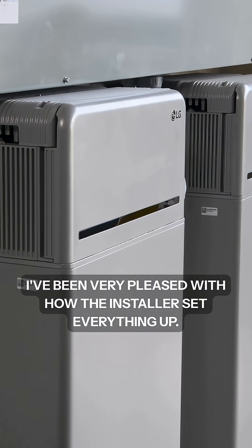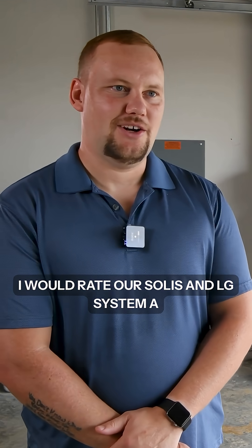I've been very pleased with how the installer set everything up. I would rate our Solus and LG system a 10 out of 10.